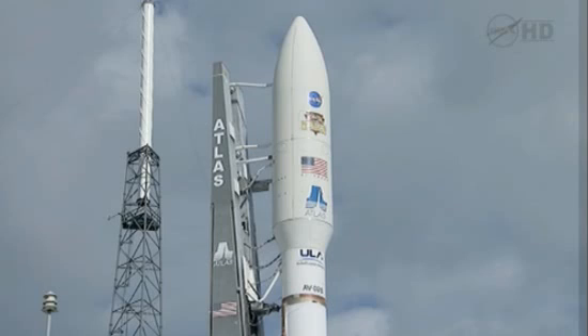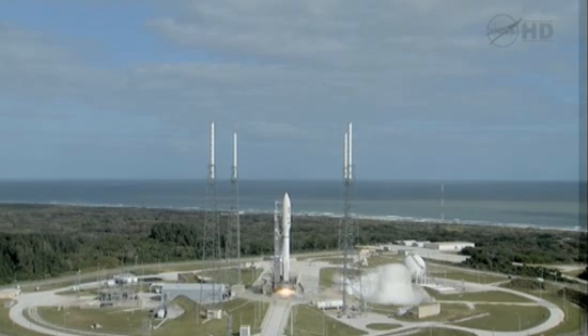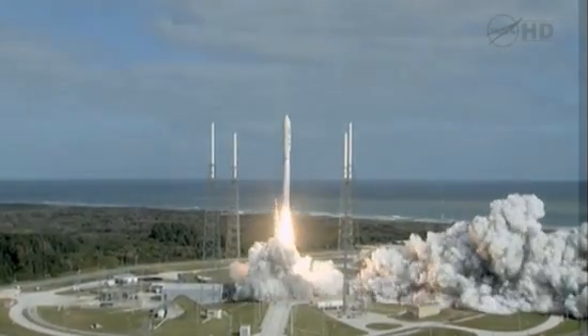T-minus 10, 9, 8, 7, 6, 5, 4, 3, 2, 1, main engine start, 0, and liftoff of the Atlas V with Curiosity.